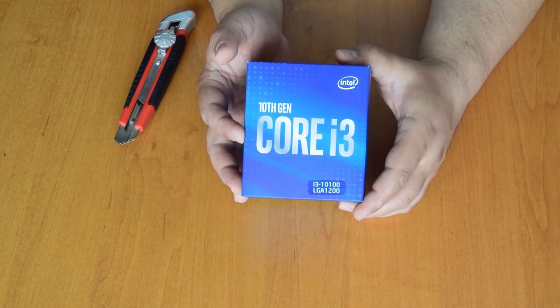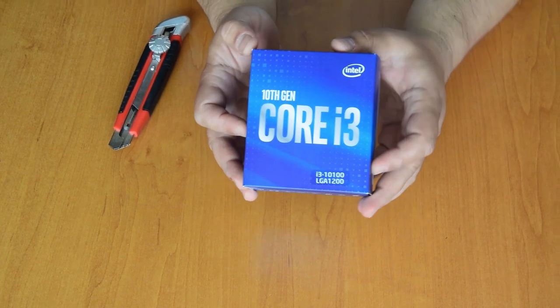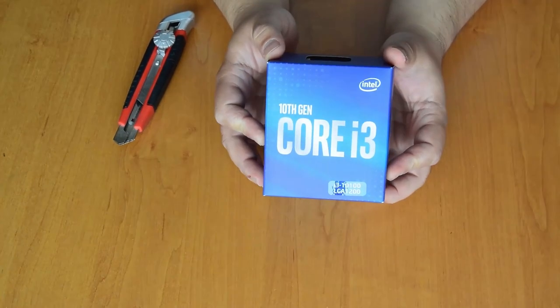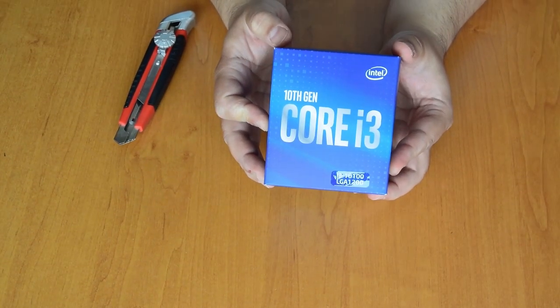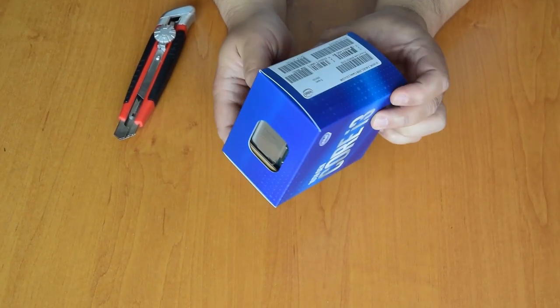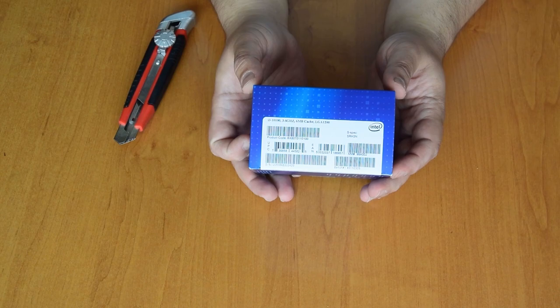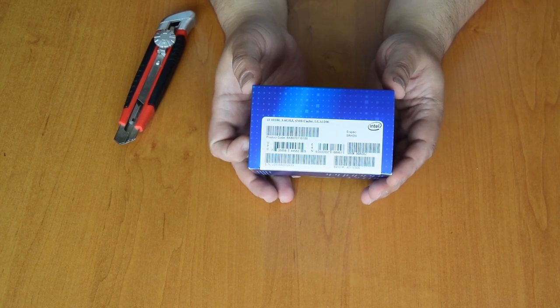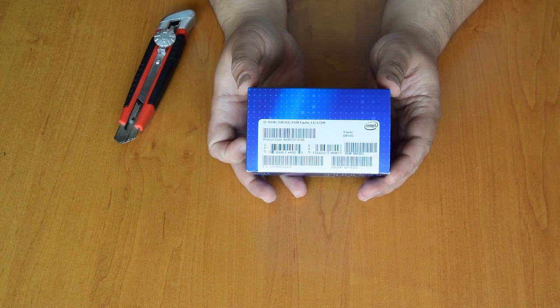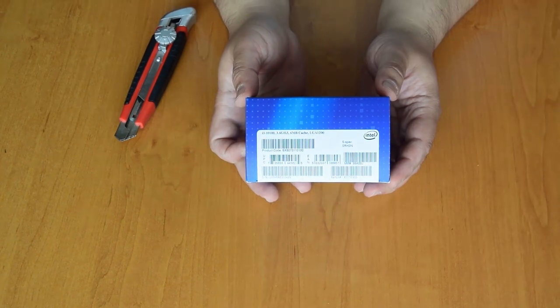The Core i3-10100 is the lowest of its line. It has four cores with Hyper-Threading enabled and a similar maximum boost clock of 4.3GHz. The all-core boost is slightly higher at 4.1GHz, and the base clock is notably higher at 3.6GHz because it keeps the 65W TDP despite having two fewer cores. L3 cache is halved to just 6MB. Official pricing is $120 for 1,000 units, though currently it's about $20–$30 more, making it a direct competitor to the Ryzen 3 3300X. It retains the UHD 630 iGPU.